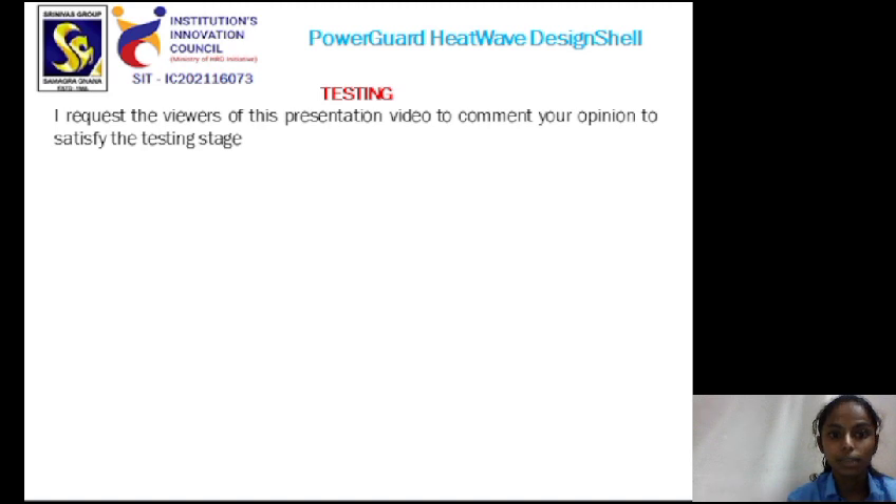In the testing stage, I request the viewers of this presentation video to comment your opinion to satisfy the testing stage. Thank you.